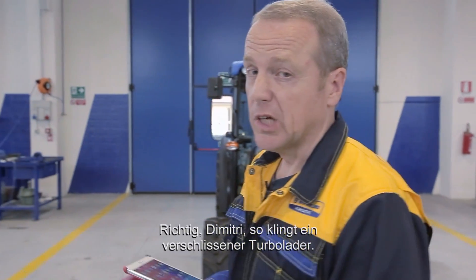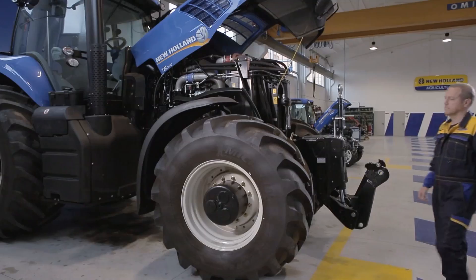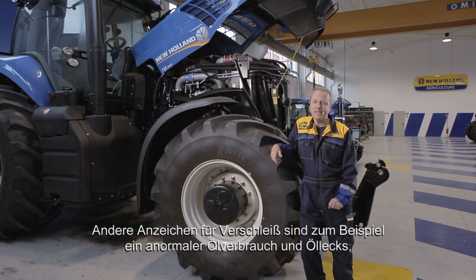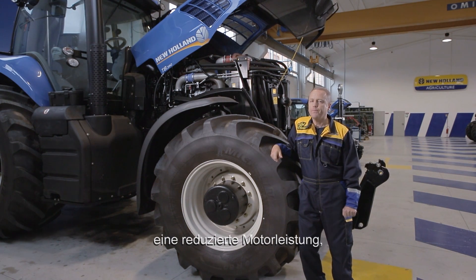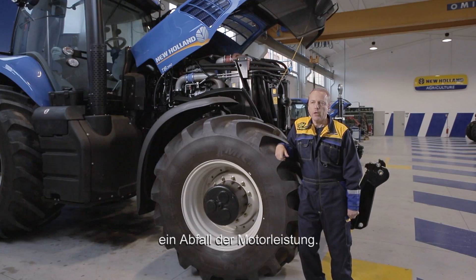You're right Dimitri, this is the noise made by a worn out turbocharger. You can hear it clearly when you accelerate. Other telltale signs of wear could be abnormal oil consumption and oil leaks, reduced engine power, blue or black exhaust gas, or a default mode of the engine.